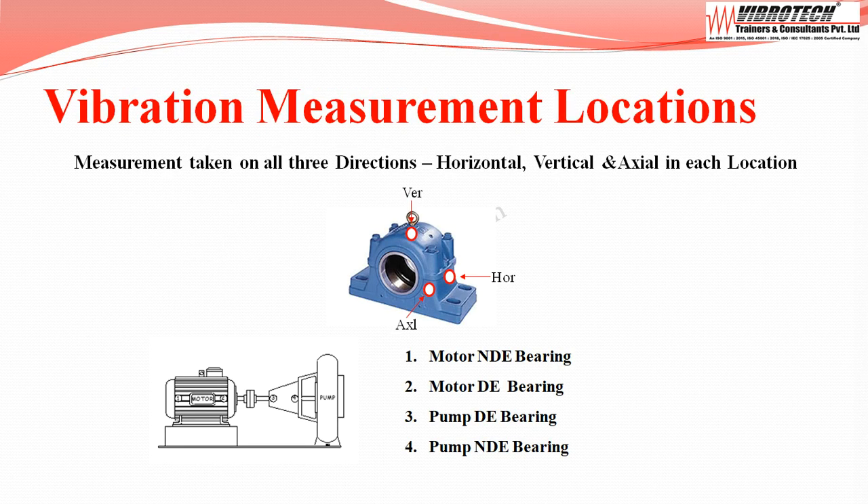Vibration measurements are taken in all three directions — horizontal, vertical, and axial — at each location. The measurement locations are: motor non-drive end bearing, motor drive end bearing, pump drive end bearing, and pump non-drive end bearing.